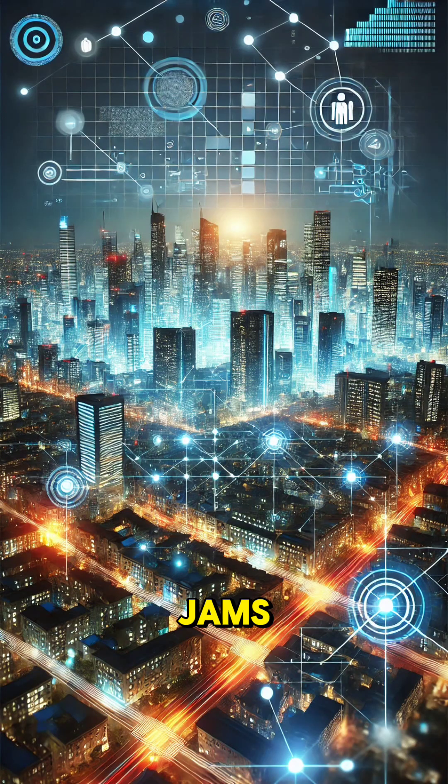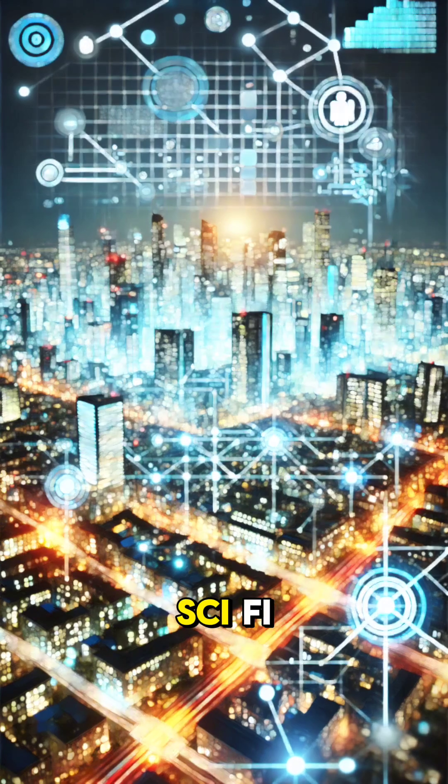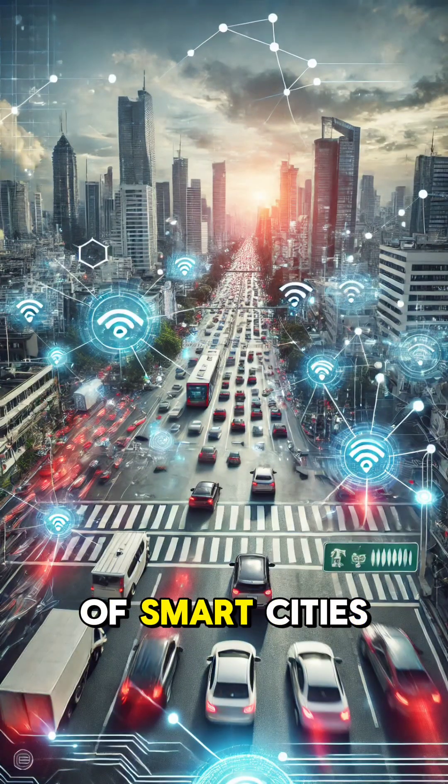Imagine a city where traffic jams are minimized, energy is conserved, and public services are seamlessly efficient. This isn't sci-fi — it's the promise of smart cities.